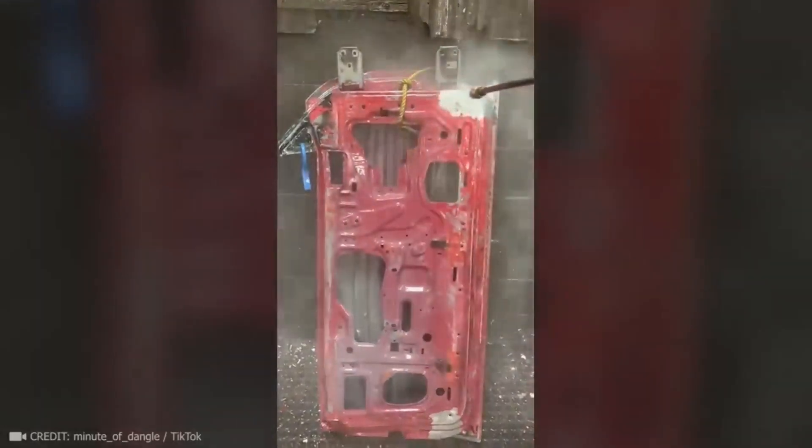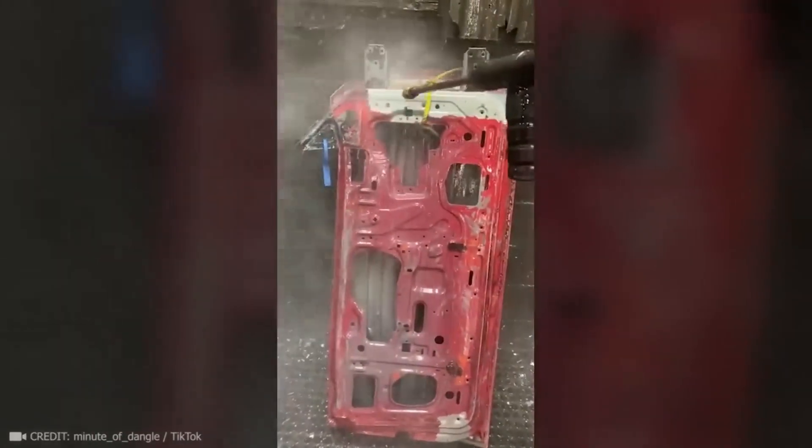It only takes a high-powered pressure washer a few seconds to wash off the old paint from a car.